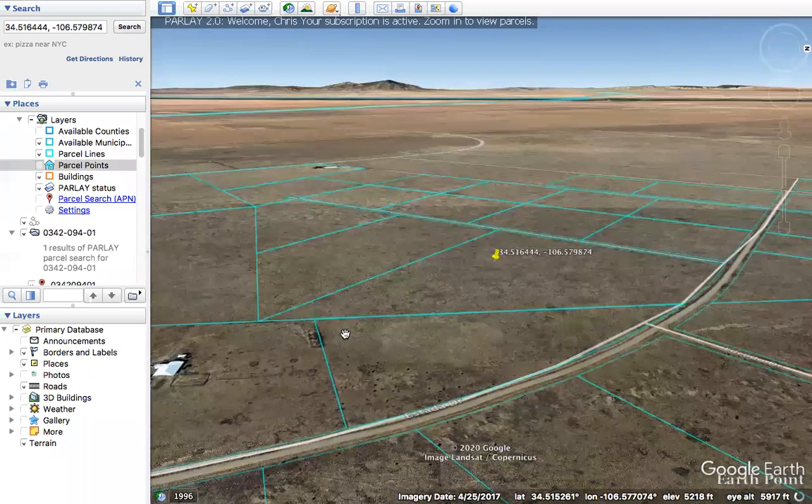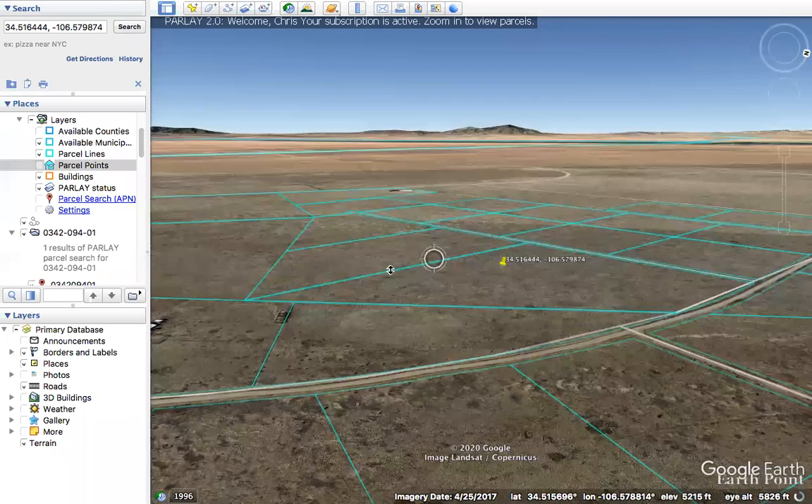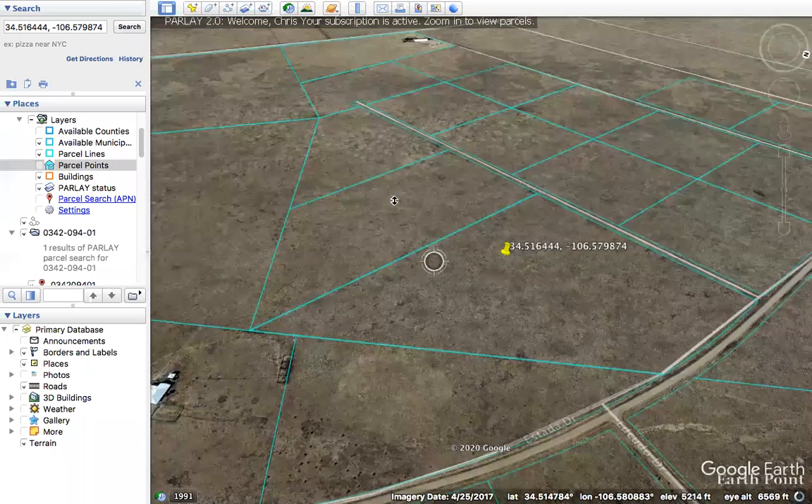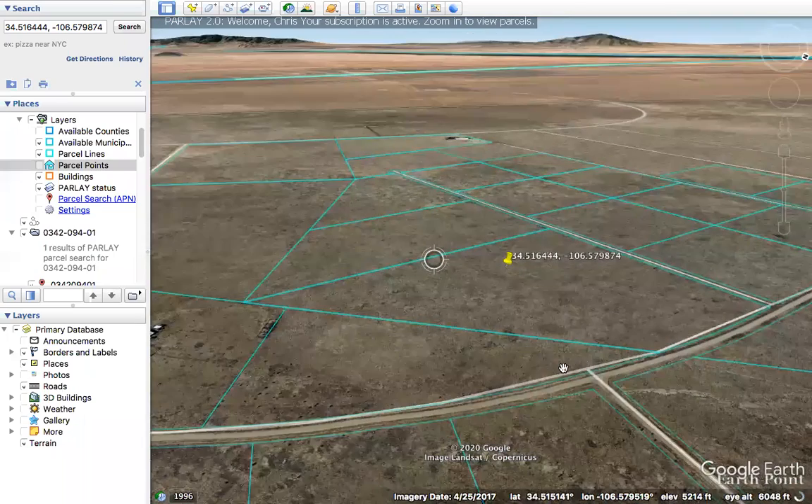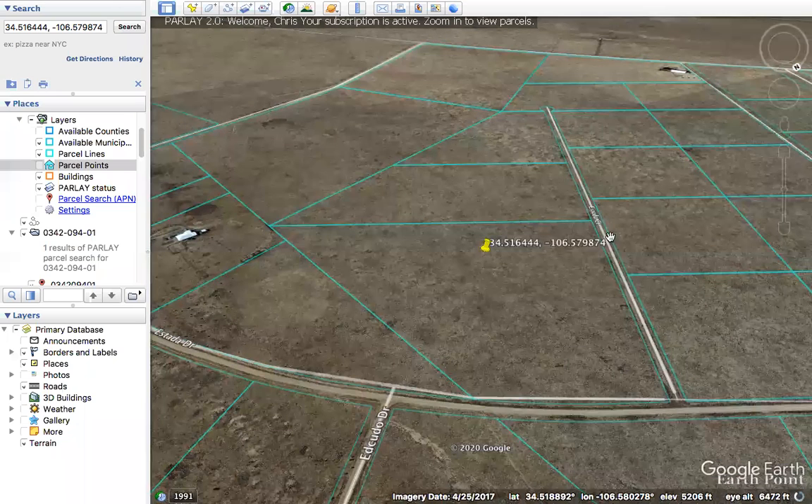I'll just kind of spin around this property a little bit. As you can see, it's sort of a trapezoid, almost a triangle type shape. This is a corner lot. We're right here on the corner of Estada Court and Estada Drive.